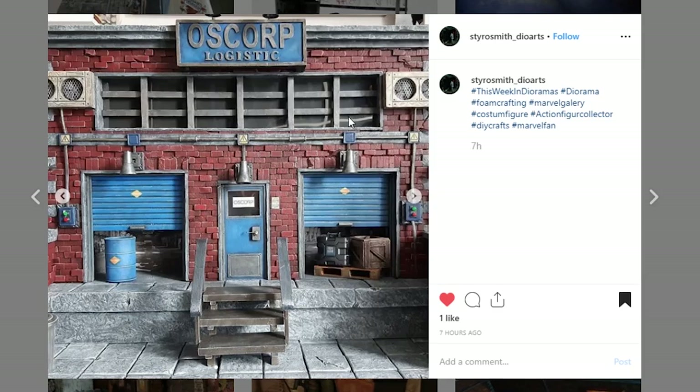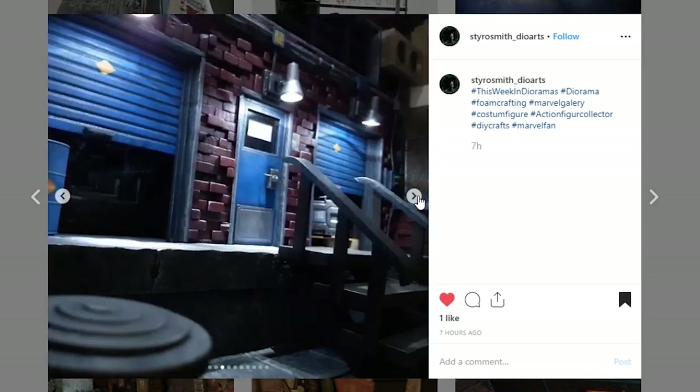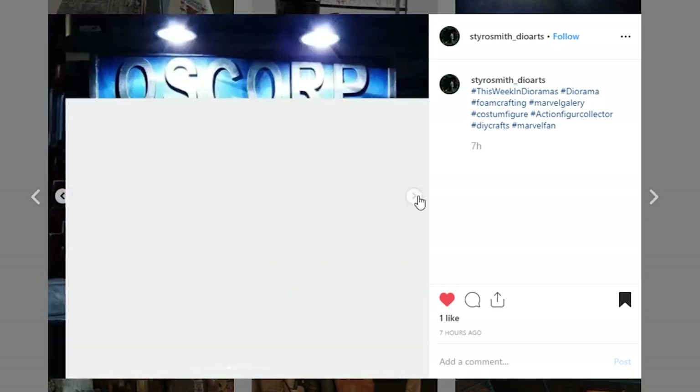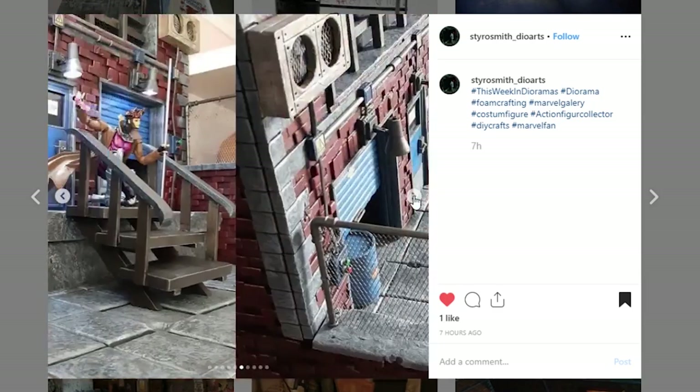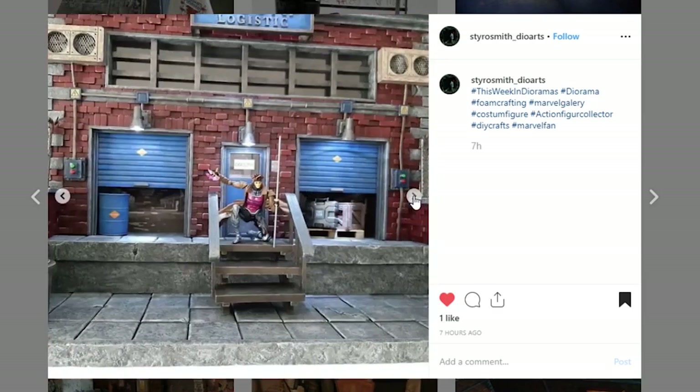It's full of detail and sculpt and paint. I just love it. I love these little pieces here — the little fan units, you've got control switch boxes. The roll-up garage doors are looking so amazing. This is just an amazing piece of work. Awesome job to StyroSmith DioArts for an absolutely stunning piece. What a great way to start the episode off.